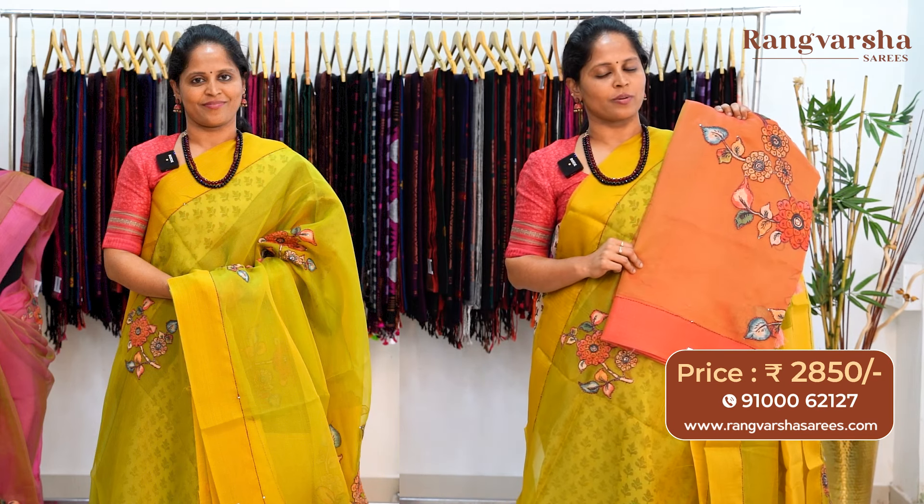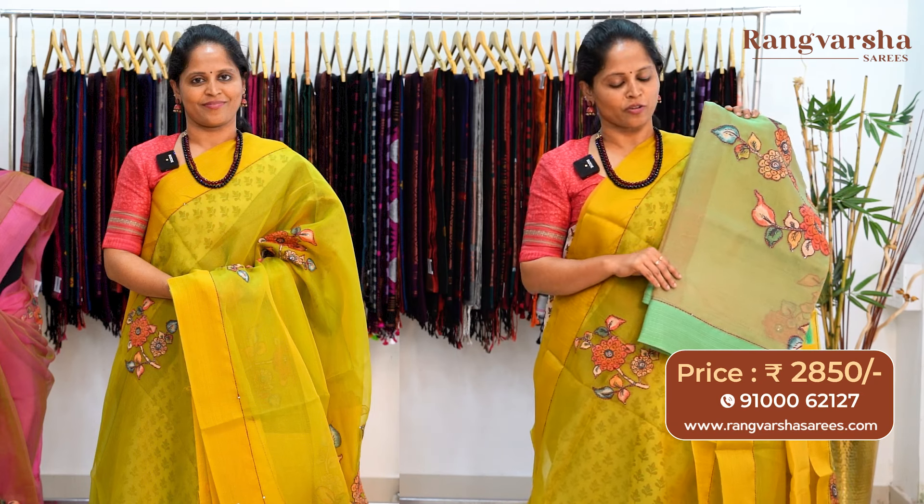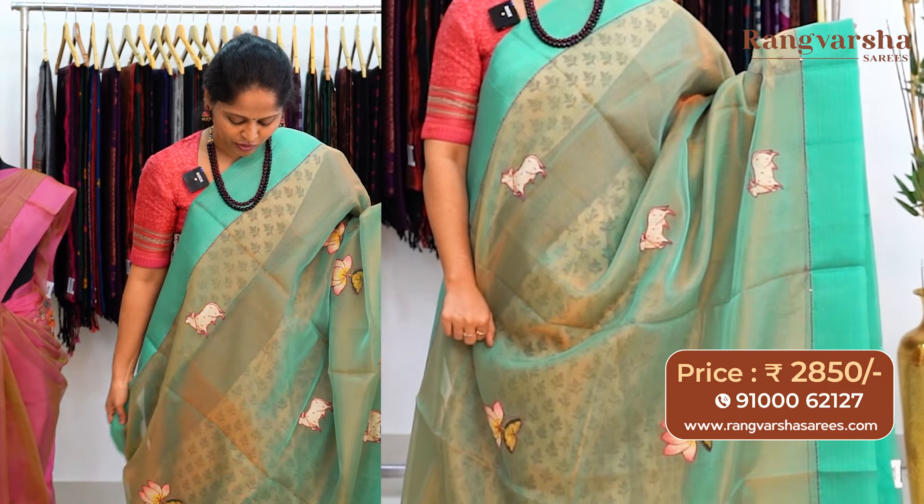A peach color organza silk saree with multi-color patchwork running through the body has a peach color embroidered border matched with a similar color blouse, priced at ₹2850 with free shipping. A green color organza silk saree has complete multi-color patchwork running through the body with a contrast sea green color embroidered border on either side, priced at ₹2850 with free shipping.